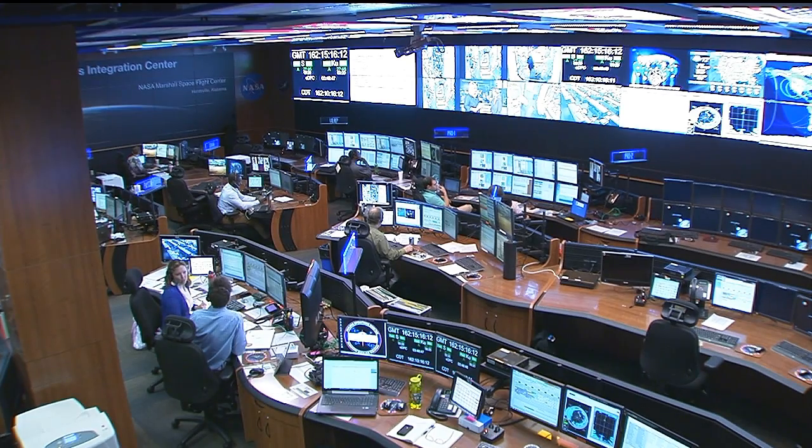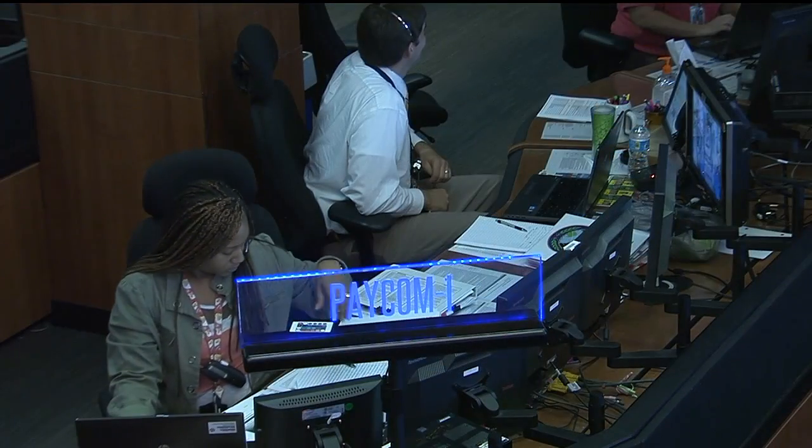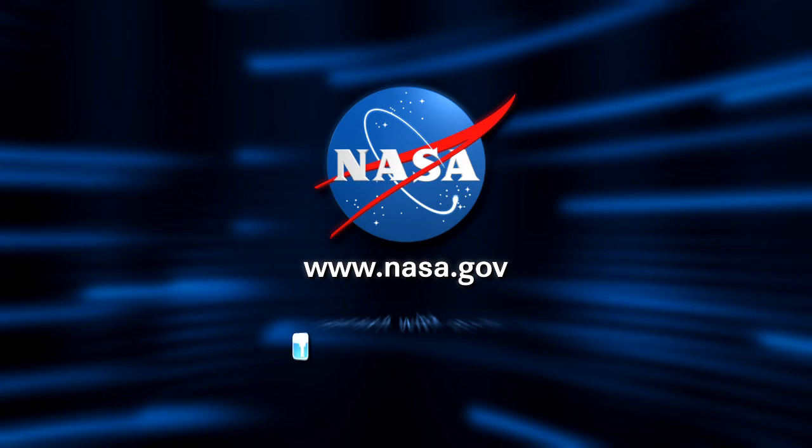Thank you, Angela Marsh, for joining us today. Let's take a live look inside the Payload Operations Integration Center where they are busy at work — working on ocular health, replacing hardware on the combustion integrated rack, the SIR rack, and gearing up for the FLEX flame extinguishment experiment that's supposed to begin tomorrow once they get all this hardware in place. Stephanie Dudley is the Payload Operations Director today, leading the team here.